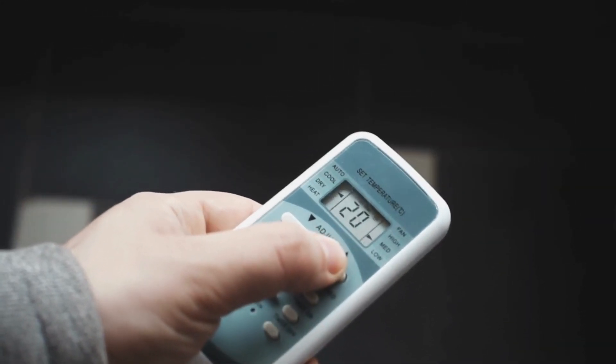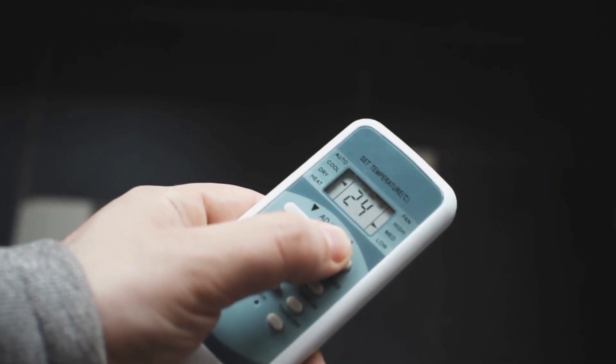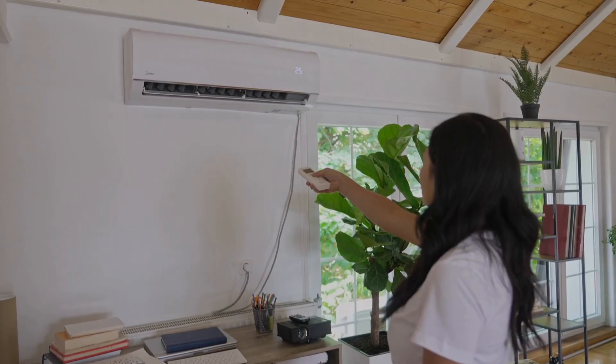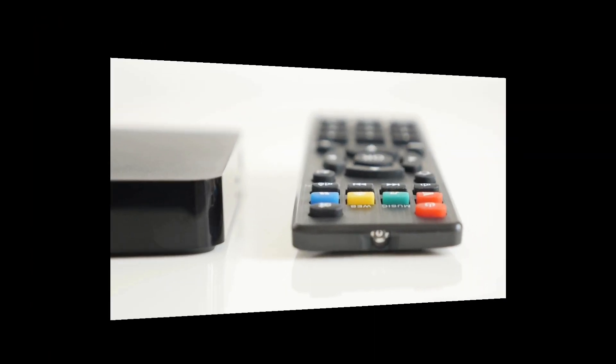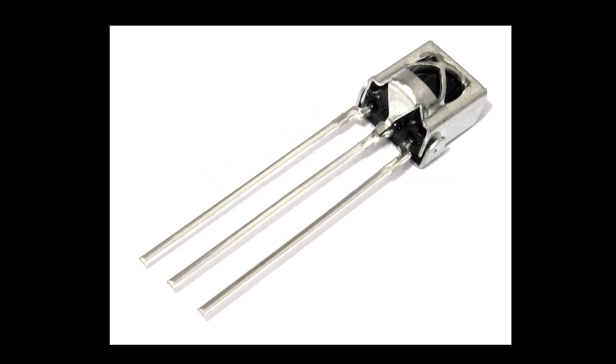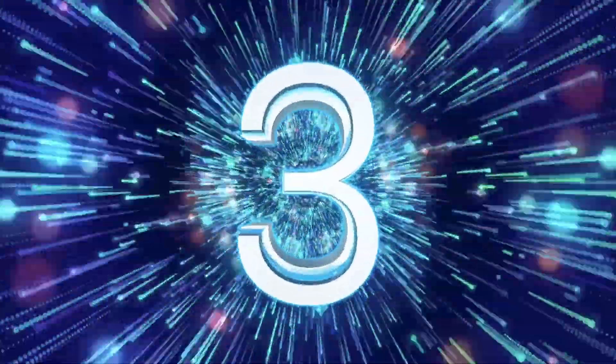But what if I told you that there is a remote control that can solve all these problems? A remote control that can not only control your AC but also your TV, your setup box, your fan, and any other device that has an infrared receiver. Let's not wait further to reveal the product.